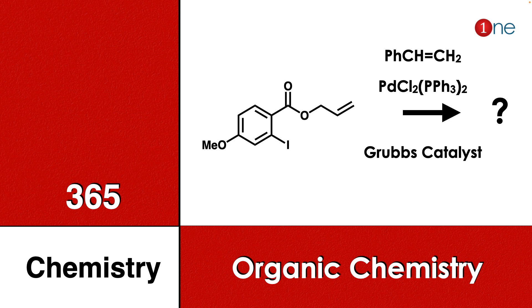Welcome to One Chemistry. This is the 365 Chemistry Series — organic chemistry questions. Here you have benzene; on one side you have methoxide, iodine, and an ester with a side chain alkene. You are reacting with Grubbs catalyst and palladium chloride. You have to find what will be the final product.